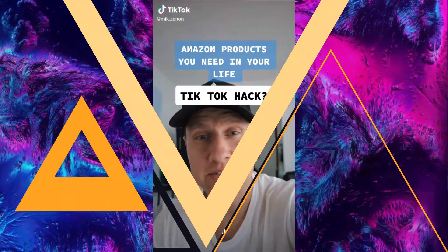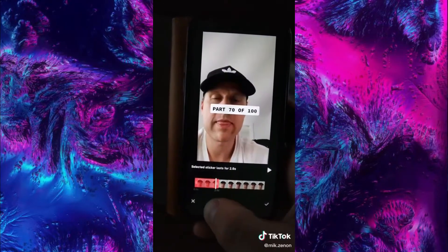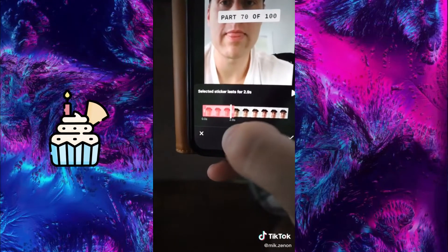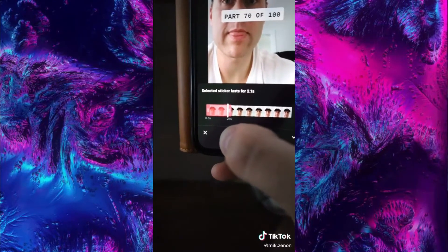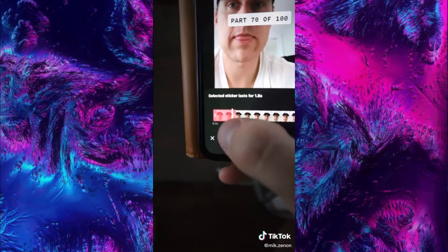Quick question — just wondering if anyone else has this problem. When you're trying to set the duration for something like text and you're moving the slider, why is it so hard to get exactly what you want? I'm trying to get to 1.7 seconds and it always goes either right below or right above. And it gets worse when the videos are longer. Does anyone have a solution to this? Is there something that I'm missing?